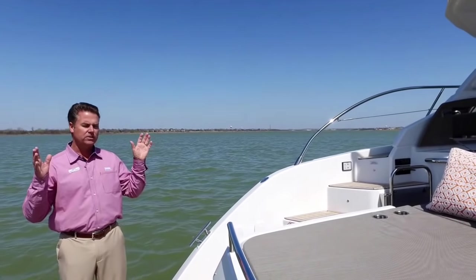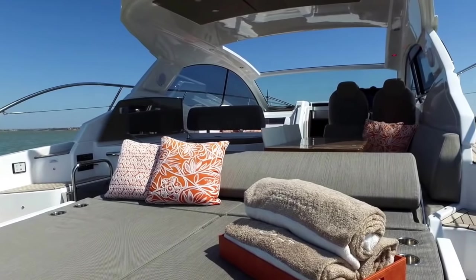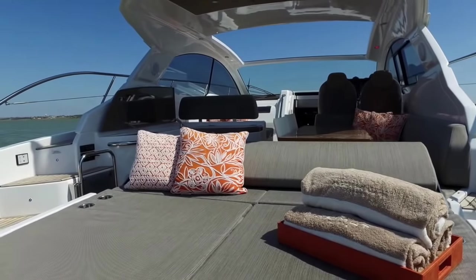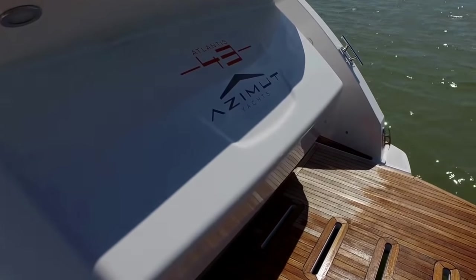If you're a sun worshiper and you want to lay out in the sun and hang out outside during the day, this is an extremely awesome cockpit for that. There's a huge sun lounge right here on the back. It does have a garage that can open up — you can put an eight-foot tender dinghy into it.